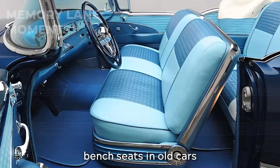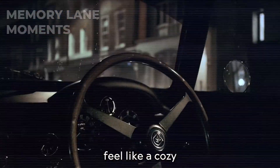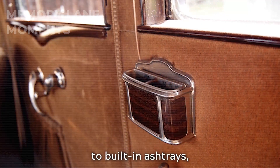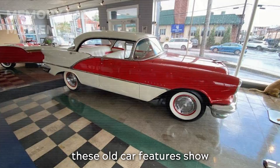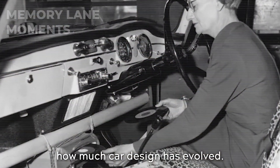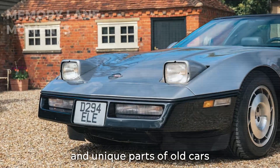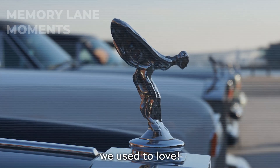Do you remember those bench seats in old cars that made long drives feel like a cozy lounge experience? From wind-up windows to built-in ashtrays, these old car features show how much car design has evolved. Today's video is a throwback to the quirky and unique parts of old cars we used to love.